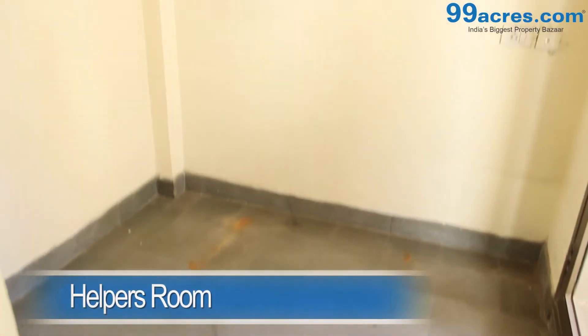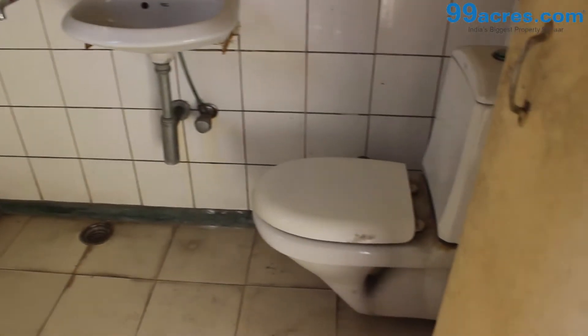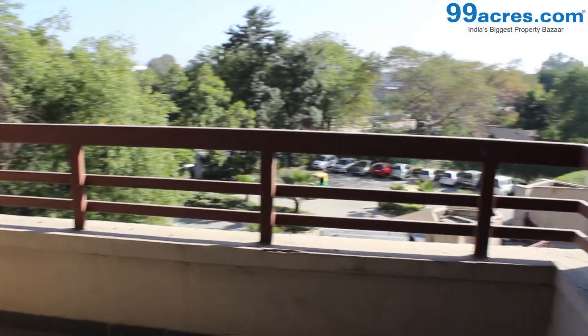There is also a helper's room. The apartment has two balconies.